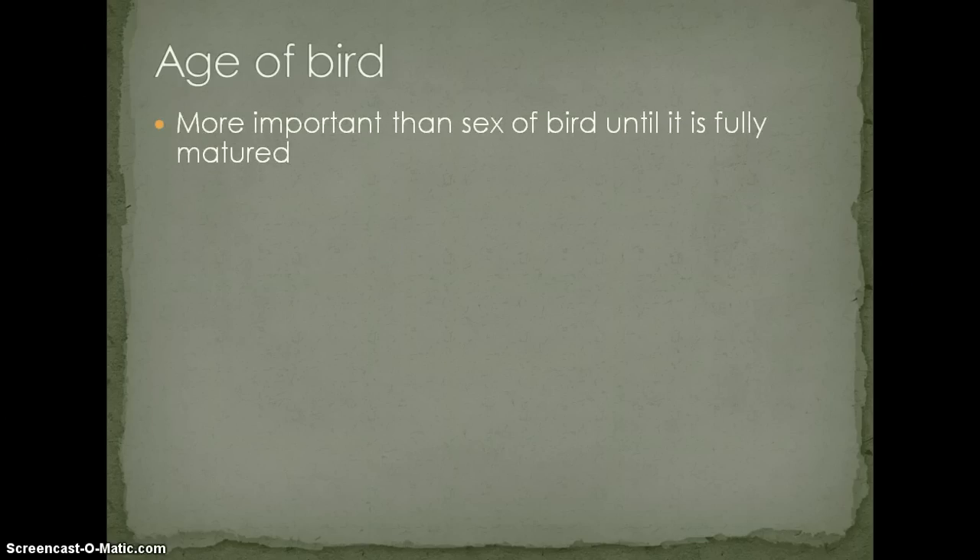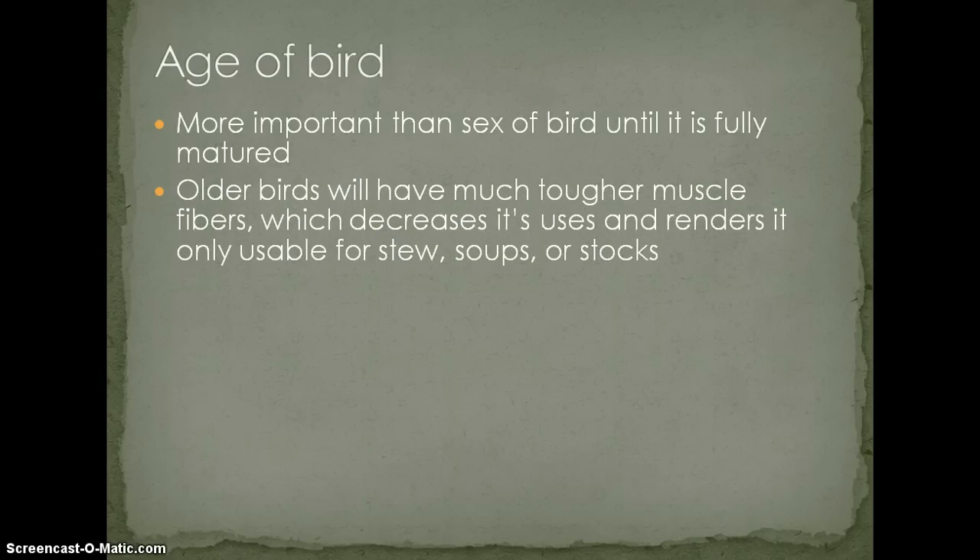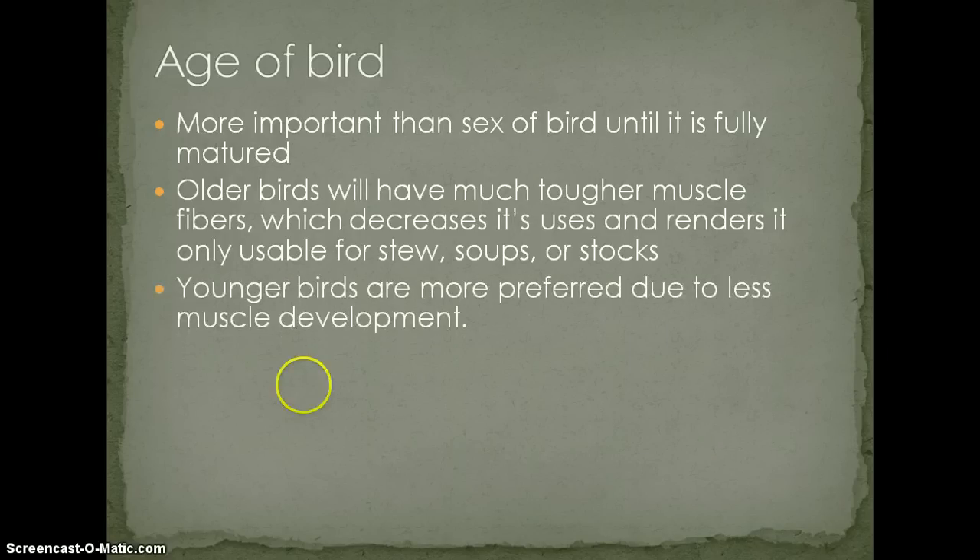The age of the bird is more important than the sex of the bird until it's fully matured. Older birds will have much tougher muscle fibers, which decreases its use and renders it usable for stews, soups, and stocks. As the animal ages, the muscle fiber begins to enlarge because it's carrying more weight and needs to be stronger. It's not going to be suitable for broiling or frying, which is why generally the younger classifications of poultry are called broiler or fryers. Younger birds are more preferred because they have less muscle development, and the meat tends to be a little bit juicier and a little bit sweeter.